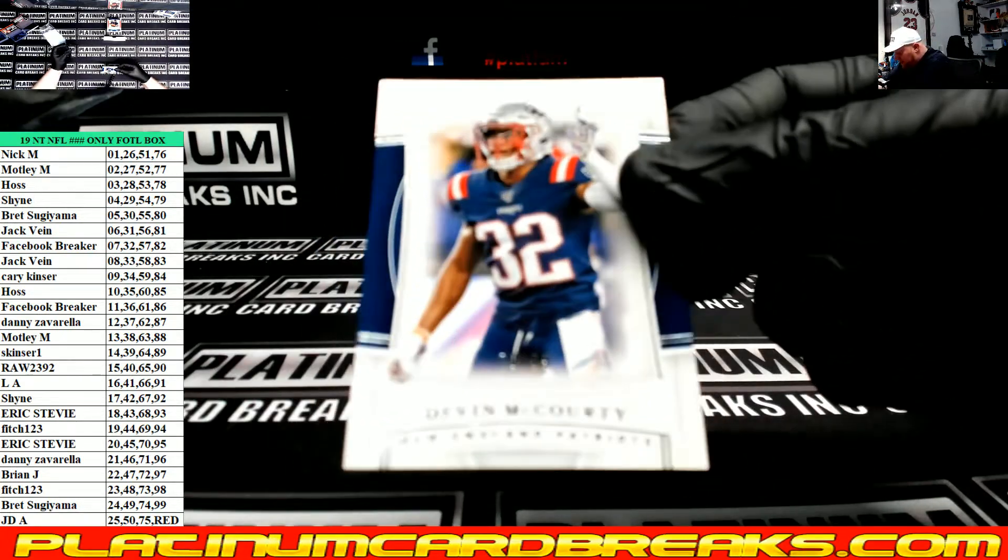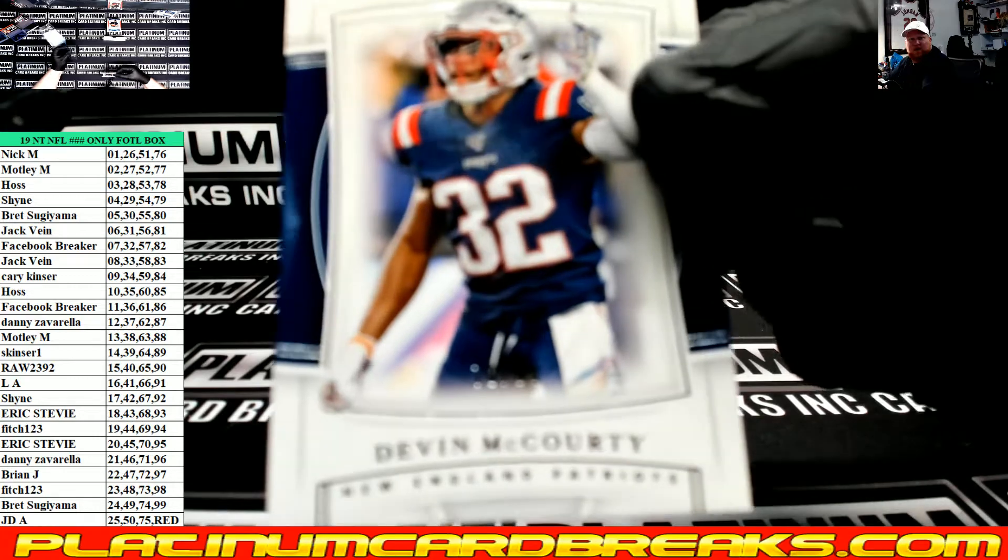We have Devin McCourty, 70 of 99, 7-0, Devin McCourty.